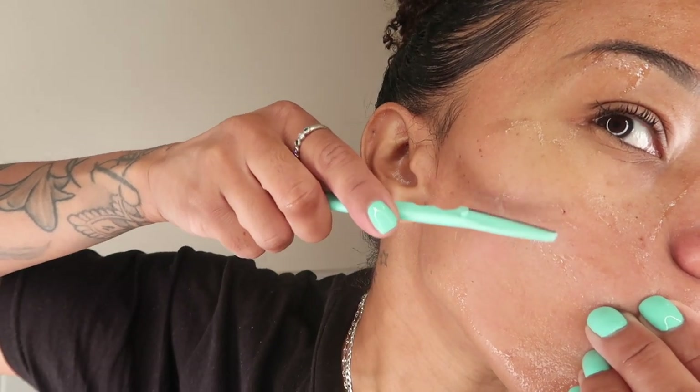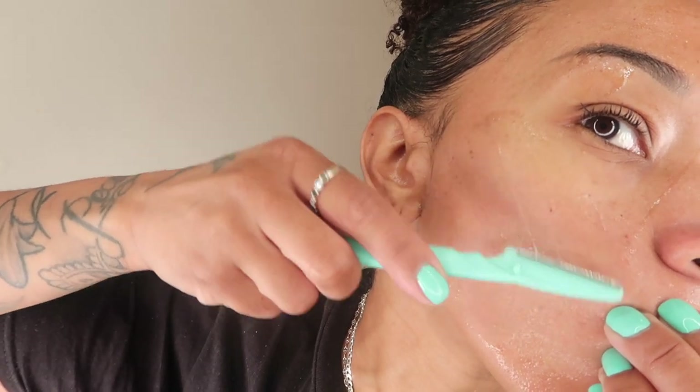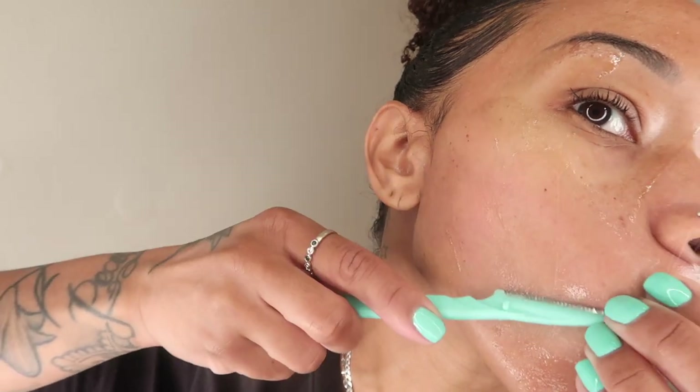Now I'm going to go in with my eyebrow razor, which really helps to remove any of the hairs on your face. It helps to smooth the skin out and makes my skin look and feel amazing. I don't do this too often — maybe once every three weeks — because you don't want to irritate your skin with a razor. But wherever you see a little bit of peach fuzz or small hairs, you can remove that just to give you that smooth, finished look.